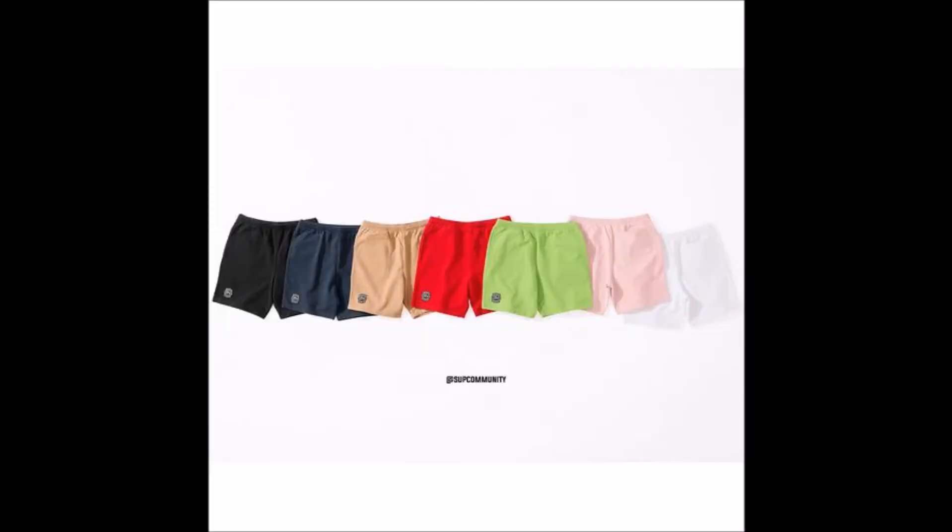We also have a pair of sweatshorts — you got black, navy blue, tan, red, green, pink, and white. I'd go with the tan or the navy blue, or maybe the black or white pair. I'm leaning toward navy blue or tan as my top two choices. I do like sweatshorts and I'm liking some of the sweatshorts Supreme has for the season. Now moving on to the tops.